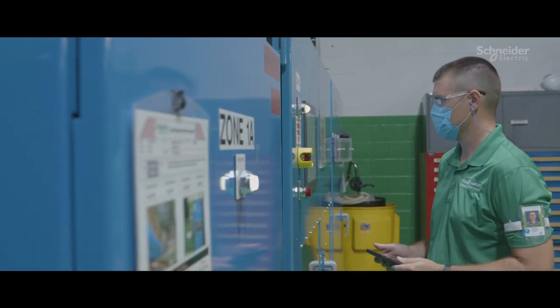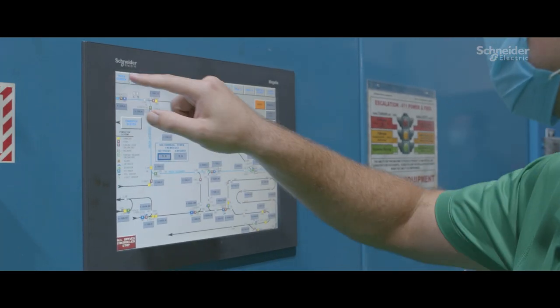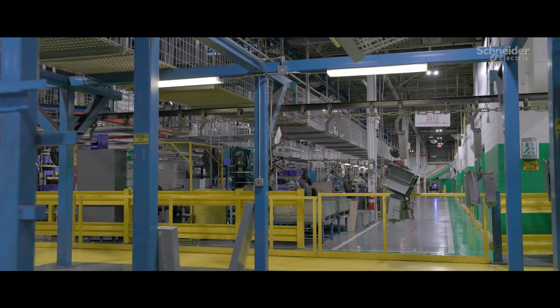The RFID technology that we installed was one of the most important things as a smart factory, and so at any point in time within our plant, we can track up to 6,000 parts.